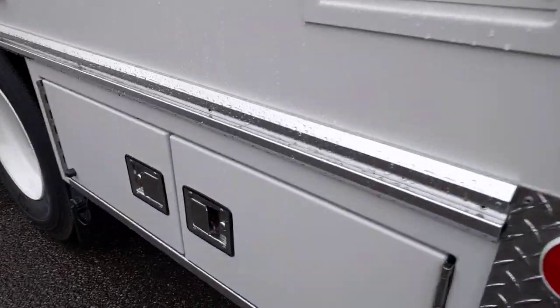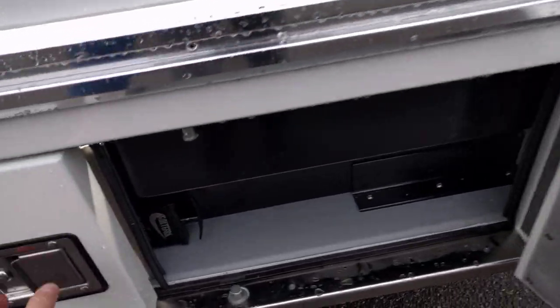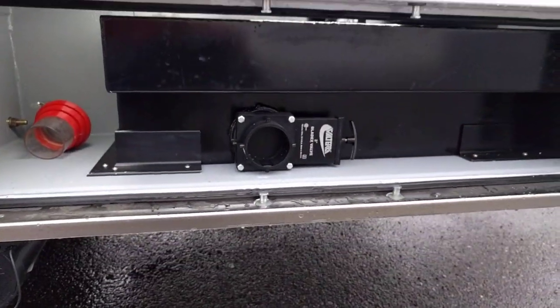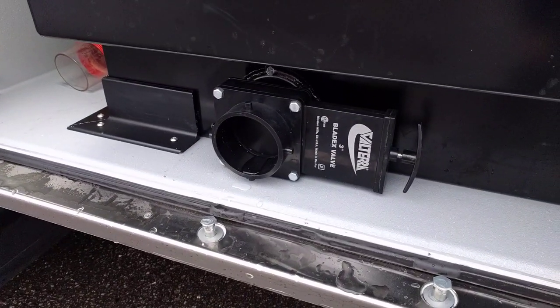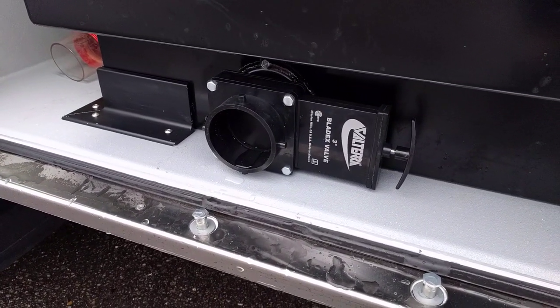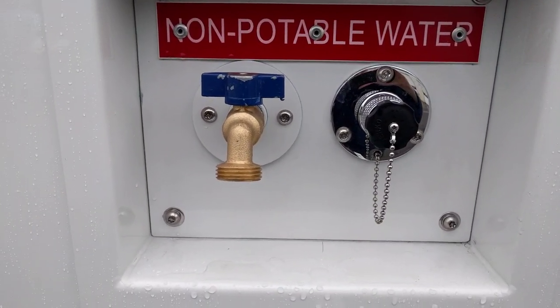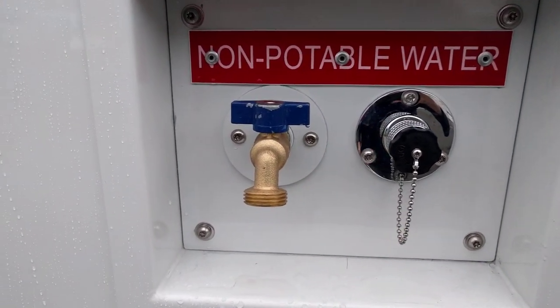All the plumbing is accessed underneath the body. The waste tank — your black and grey combined tank — is down here, with a very simple RV pull tab to drain the tank. We also have a tap over here for non-potable water; there's your fill, your faucet, and your hose bib.